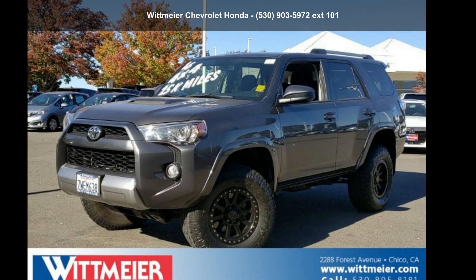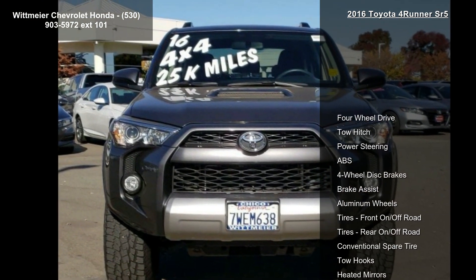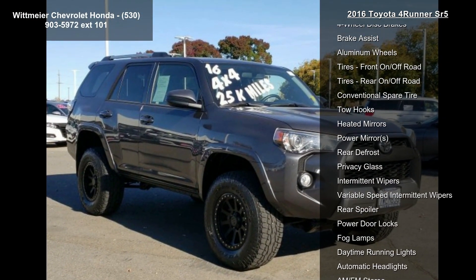Step into the Toyota 2016 4Runner SR5. If you are looking for an automobile with great features, look no further. Enjoy these notable features.